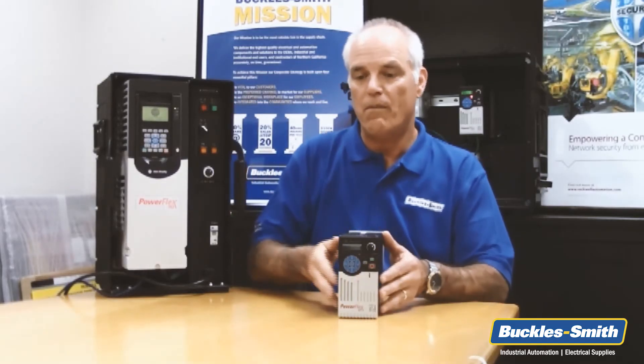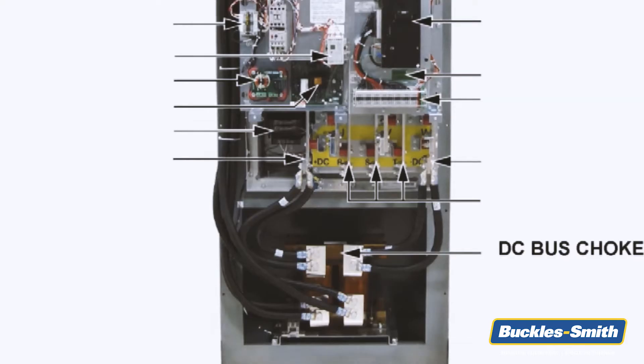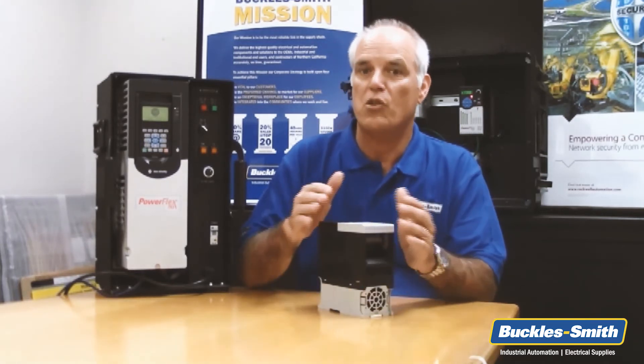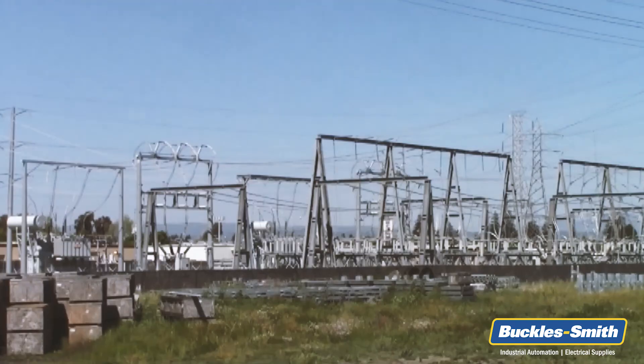Modern VFDs have some form of input protection in the form of metal oxide varistors, or MOVs. These devices can react to voltage surges and protect circuits downstream. They can absorb some transients, but they become less effective each time they take a hit. Also, many of our drives have a DC bus choke, which helps protect the main capacitors in the drive from spikes and sags. Both of these features are helpful, but as drives become more microprocessor-based and smaller in size, it's increasingly difficult to build in protective devices to handle transients in high-voltage three-phase systems.